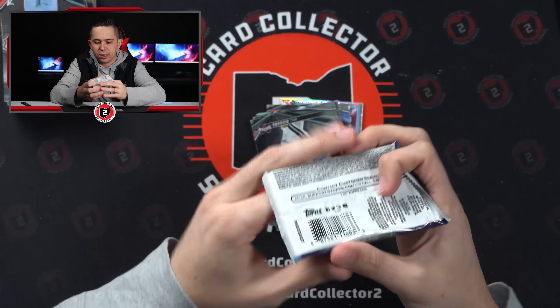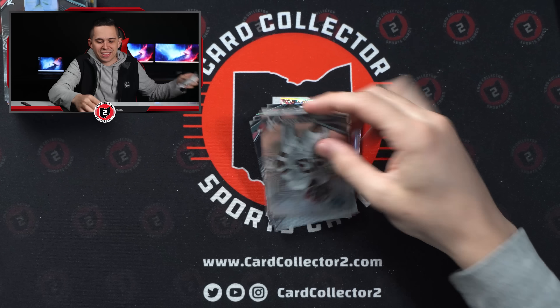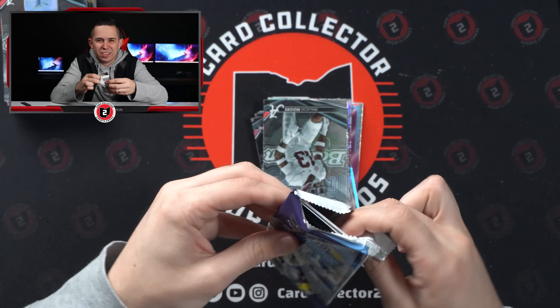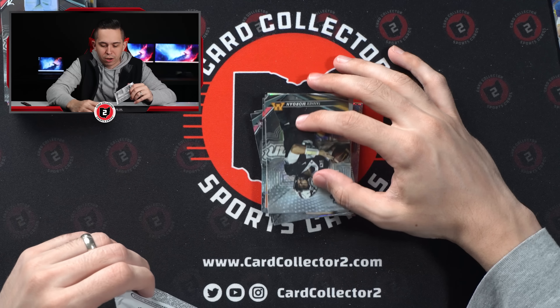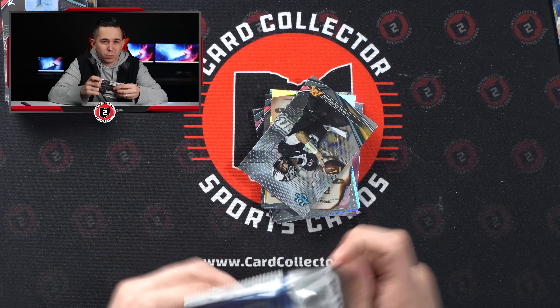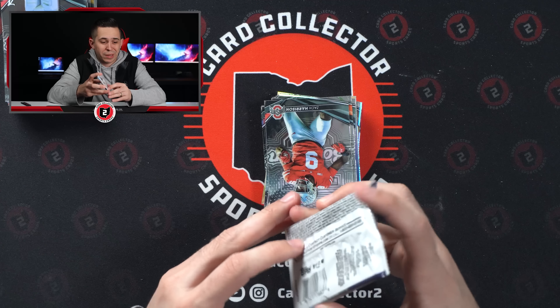I'm trying to think who else I want to hit at this point. The Stroud is really who I was after and we hit that so early — three boxes in. I think at this point I'm just really hoping for a super. There's another Gunslinger insert there — I don't know if you guys can see that. I don't think we've hit two in one box yet, so is one of those going to be autographed?